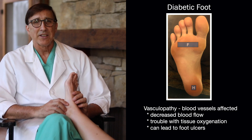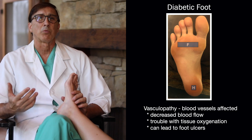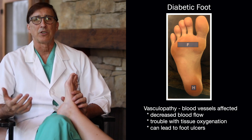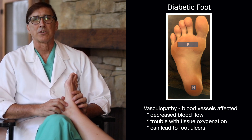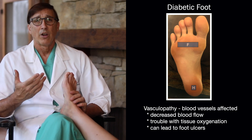It can also cause a vasculopathy, meaning that your blood flow decreases, and so then it causes trouble with tissue oxygenation. And that's when it really gets serious as far as the trouble you have with the foot and ankle care of a diabetic.